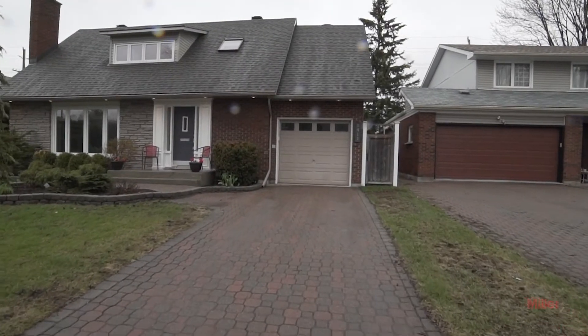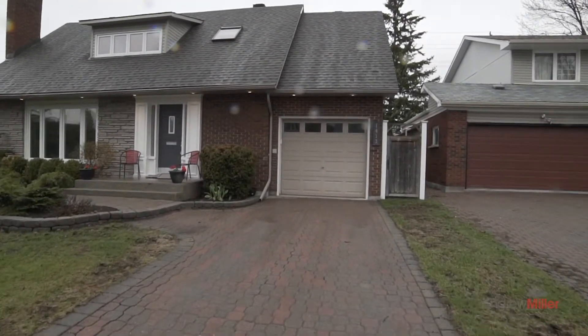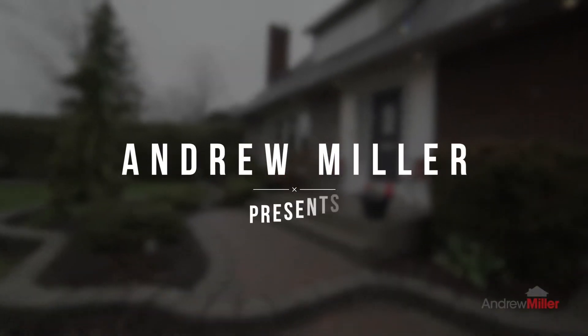Hey everyone, welcome to beautiful Cortland Park on this not-so-beautiful gray day. We're here to check out one of my newest listings at 1413 Lexington Street. Let's head on inside and take a look.